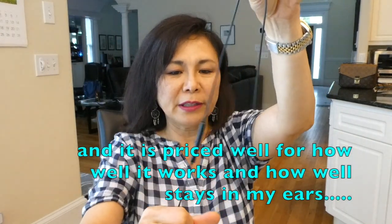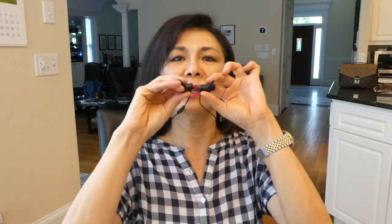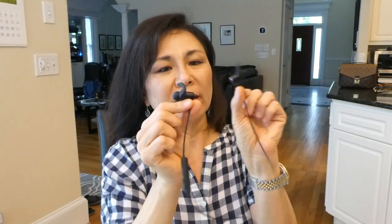This is an Anker Bluetooth earphone. I like it because it's pretty thin, and what I really love is that it's magnetic — so it can just hang right here on my neck. When I need to wear it, I just put it on. I use this all the time to walk my dog or go shopping — it's Bluetooth, hooked up to my phone, and I'm listening to YouTube or music while shopping at Target. If I get a phone call, I just press this button and answer. The sound quality is really clear and pretty good.